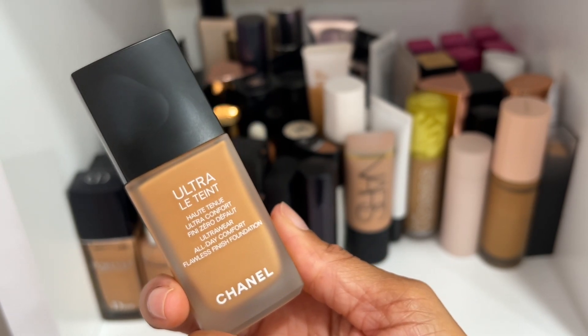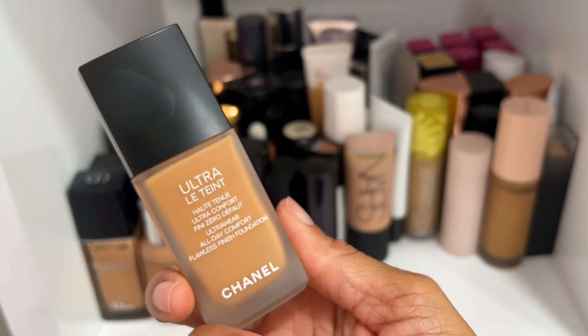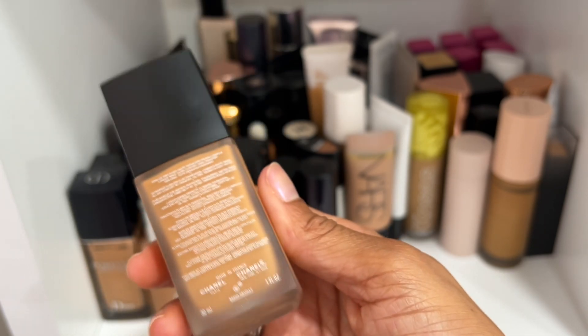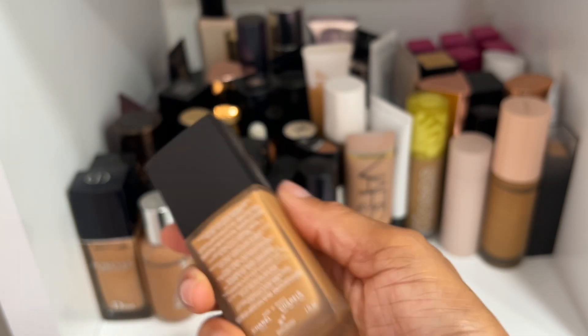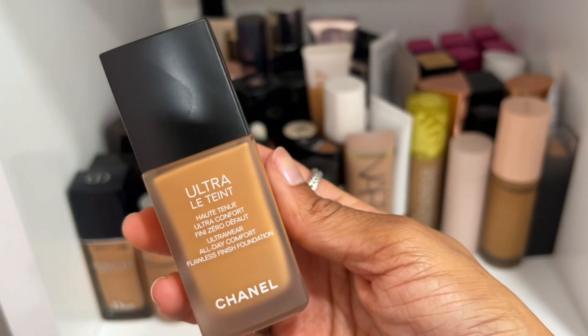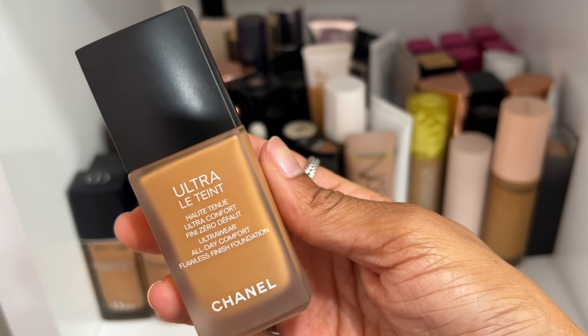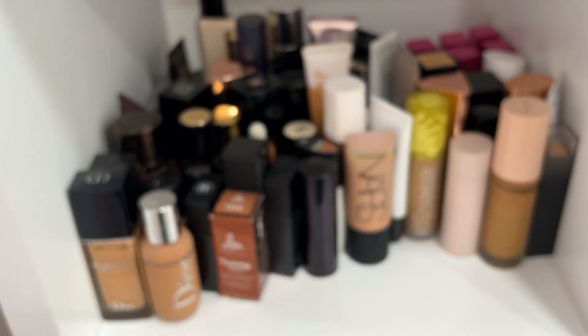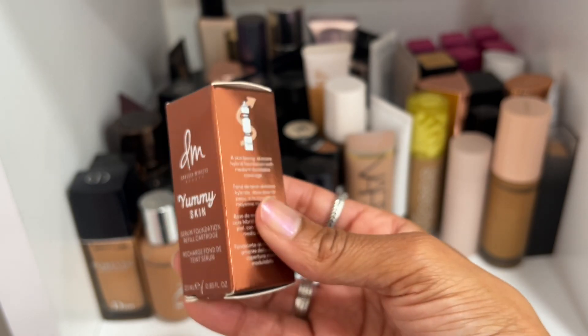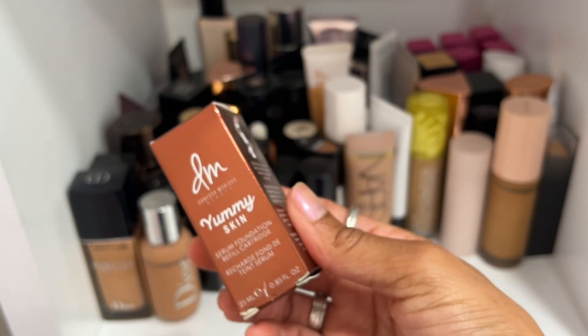My absolute favorite Chanel foundation ever — the Ultra Wear All Day Comfort Flawless Finish Foundation. It's a matte foundation but when I say it is beautiful and flawless on the skin — BD71 is the shade I have and it's a really good match for my skin tone. It's matte but it's such a beautiful, soft matte finish.